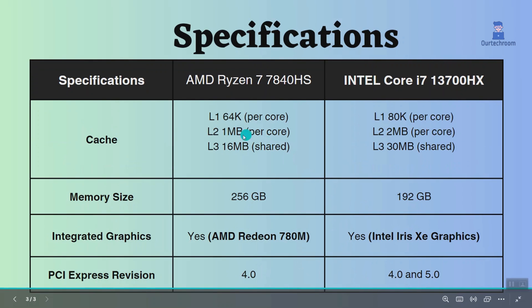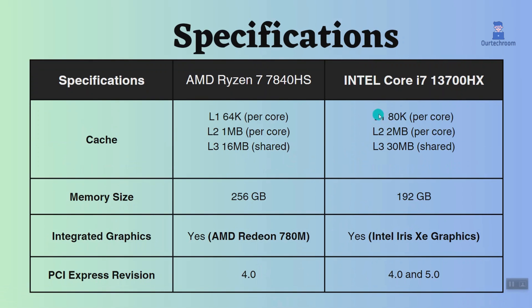This Intel Core i7 has bigger L1, L2, and L3 caches than this AMD Ryzen 7. This can make the Intel Core i7-13700HX perform better in tasks that care about cache size, like gaming and video editing.